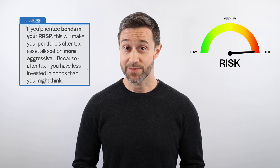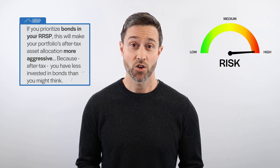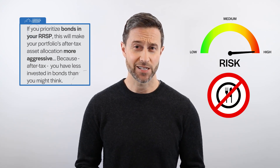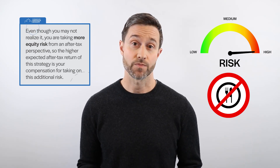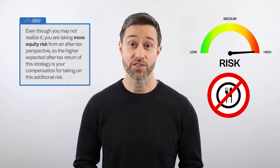Likewise, if you prioritize bonds in your RRSP, this will make your portfolio's after-tax asset allocation more aggressive because after-tax, you have less invested in bonds than you might think. Although prioritizing bonds in your RRSP will make your after-tax asset allocation inherently more aggressive and increase the expected after-tax return of your portfolio, it's important to note this is no free lunch. You're taking more equity risk from an after-tax perspective, so the higher expected after-tax return is your compensation for this additional risk. With that said, this strategy is still a very popular approach to managing a portfolio's asset location.